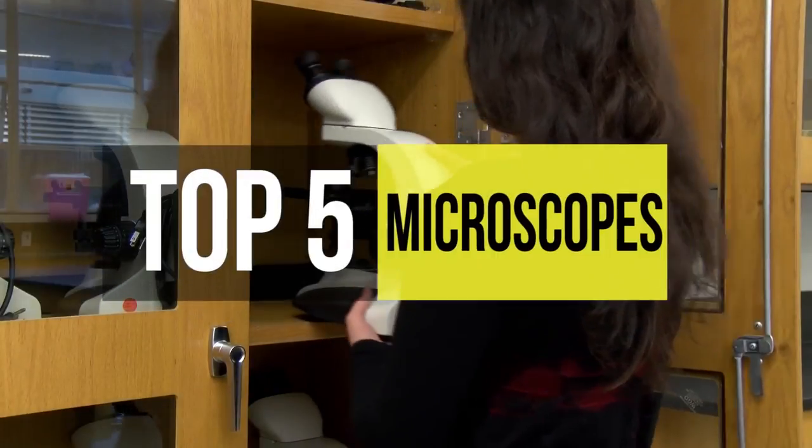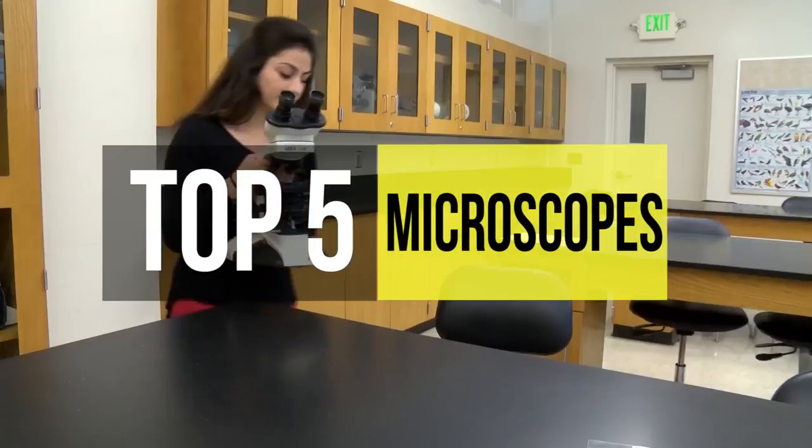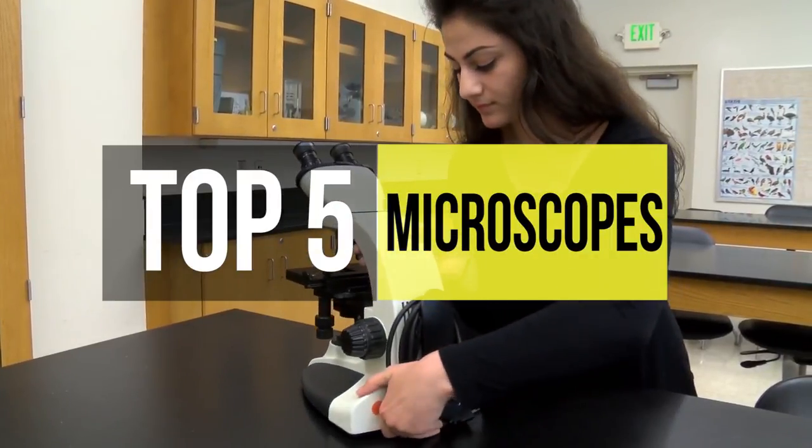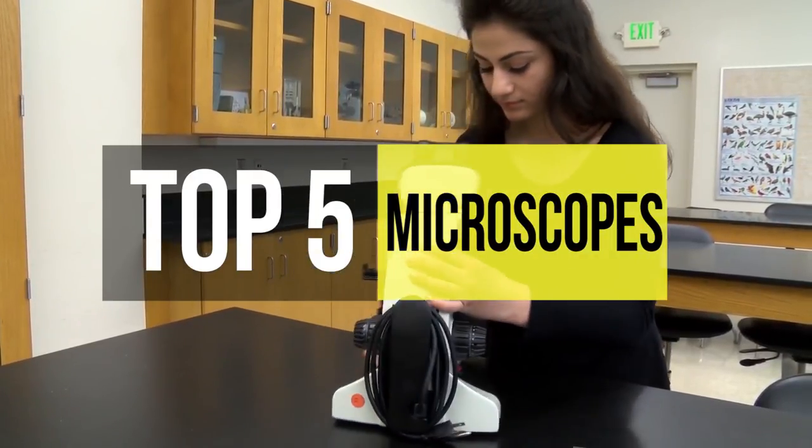If you're planning something for a science project or are seriously researching a newfound organism or plant, a microscope is a must-have. These are the best ones in the market.